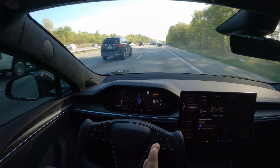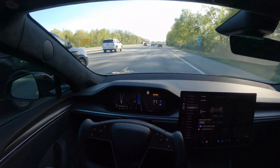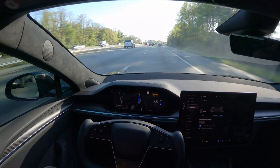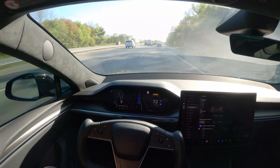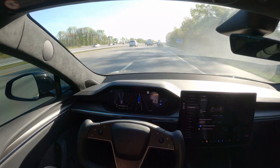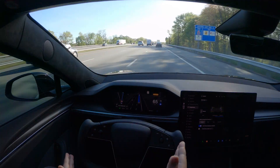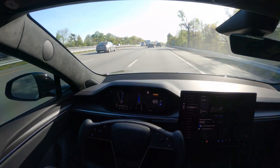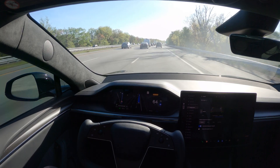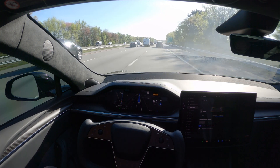I was really frustrated when testing on the highway last time in version 12.3.4 — it was going into the far left lane again and again. In this case it's staying on this side and not switching lanes toward the extreme left. We still have a few miles to go on this highway, so let's see what it does.